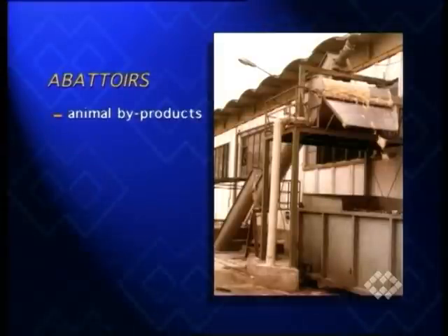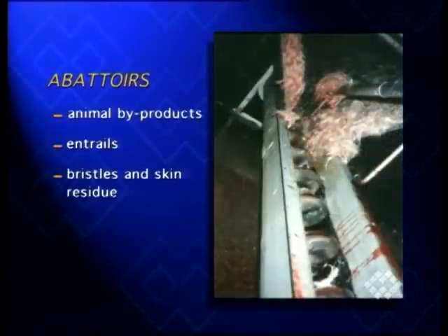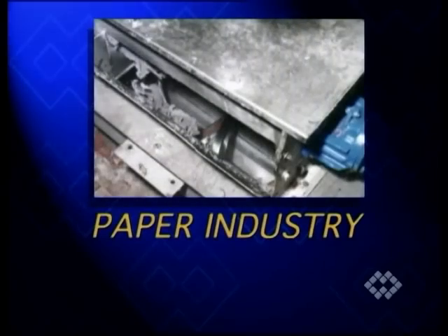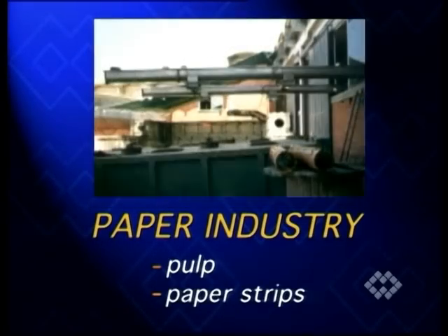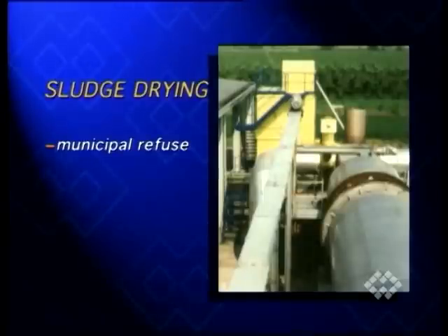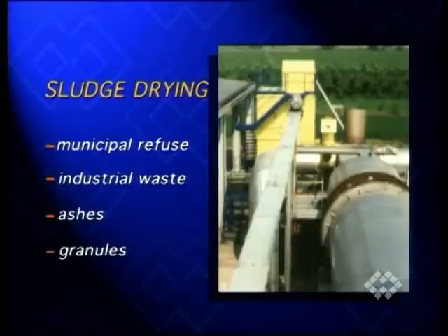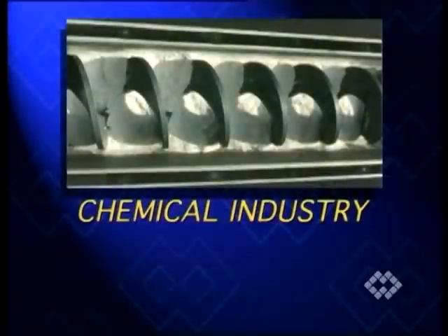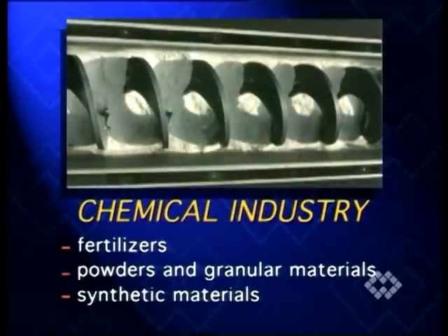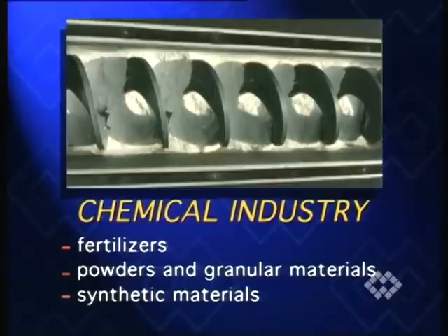Animal by-products, entrails, bristles and skin residue, feathers, bones, hooves and claws in abattoirs; pulp and paper strips in paper mills; municipal and industrial refuse, ashes and granules in sludge drying plants, as well as fertilizers; various powders, granules and shredded synthetic materials in the chemical industry are among the most significant applications.